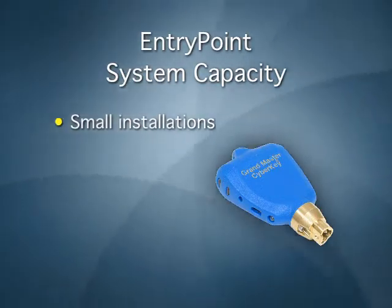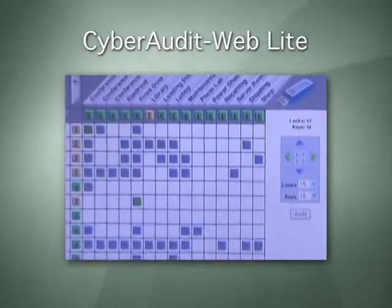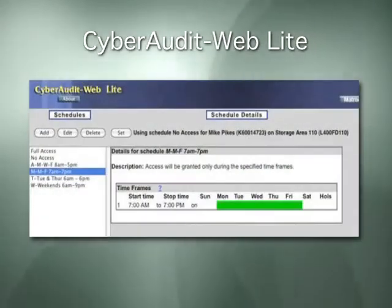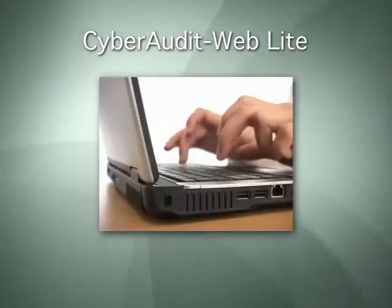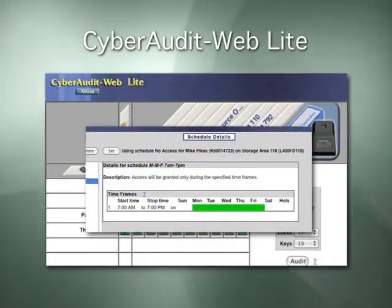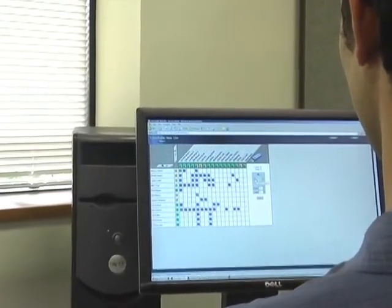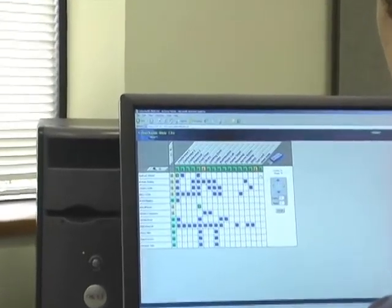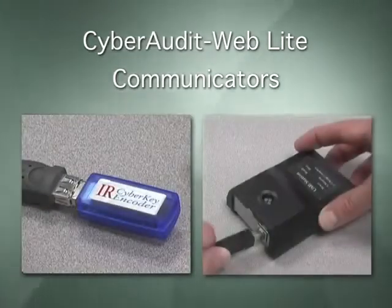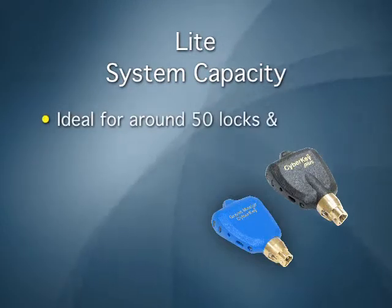If more capability is needed, you may upgrade to Lite, Professional, or Enterprise. CyberAuditWeb Lite provides all the capabilities of the EntryPoint system, plus the added ability to set access schedules and view audit trail information. The user simply clicks on a common intersection to set a schedule for a key to open each lock. Audit information can be viewed for each lock and key, or for all locks and keys. The software installs on your computer and uses your internet browser for system management. The communicators available for use with Lite are the IR encoder and the USB station. Lite offers a high-security solution for a small installation of locks and keys.